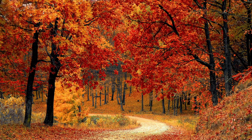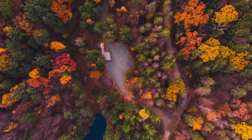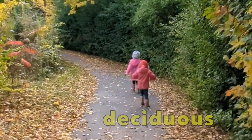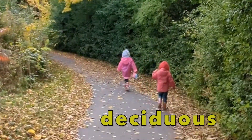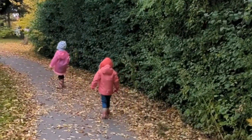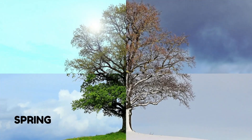I love fall because it's so beautiful. I live in an area where there are lots of trees, and most of those trees are called deciduous trees. A deciduous tree is a tree that loses its leaves to prepare for winter. Deciduous trees change with every season — they grow leaves in the springtime, then the leaves get bigger and the tree stays green through the summer.